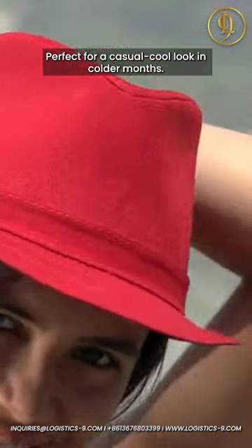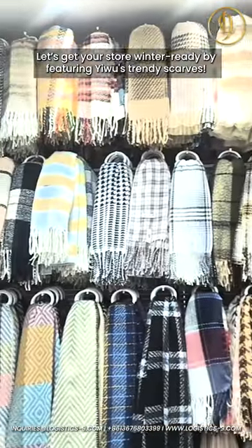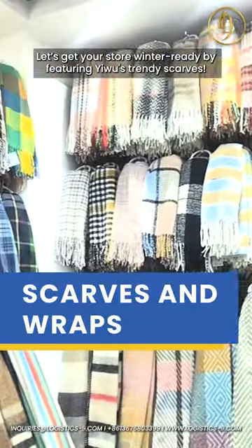Perfect for a casual, cool look in colder months. Let's get your store winter ready by featuring Yuu's trendy scarves.